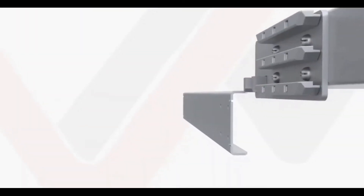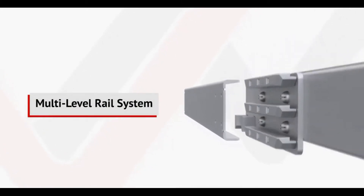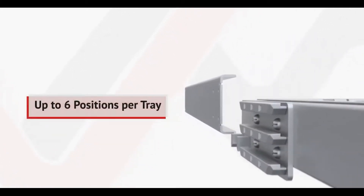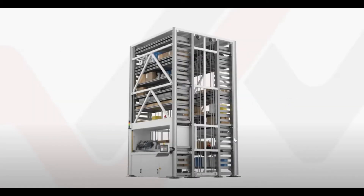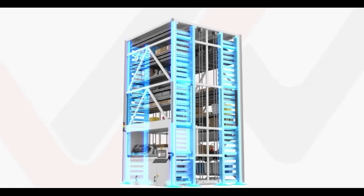That density is further improved by the VLM's multi-level rail systems, which offer robust, flexible movement. With up to six positions available per tray, the Veeder rail system provides efficient storage combined with strength and durability.